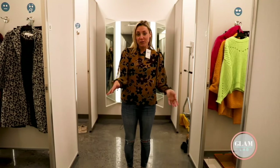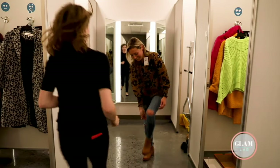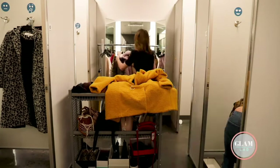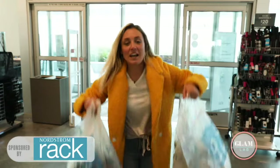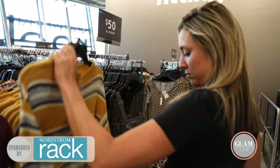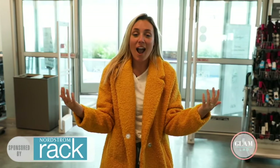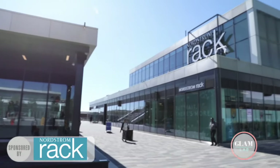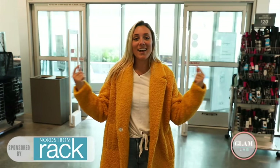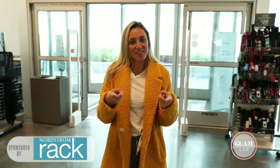Super fun trying on all these fall looks, but now we have to clean it up. A huge thank you to Nordstrom Rack for letting us try on all of this year's fall looks — I liked them so much, I'm leaving with just a few things. It's kind of hard not to with prices like this. Nordstrom Rack has insane deals on designer brands, so if you haven't checked it out, you have to. I personally suggest coming to the Staten Island location because the views are insane. Whether you like these looks or not, at least I tried them so you don't have to. See ya!